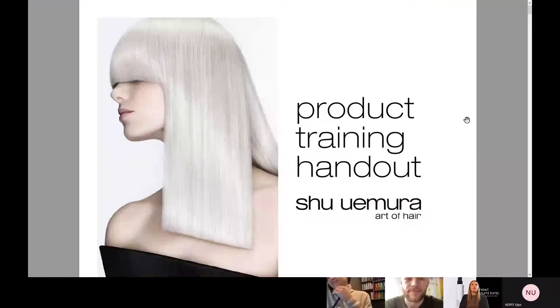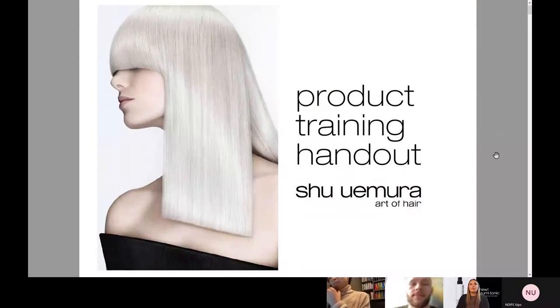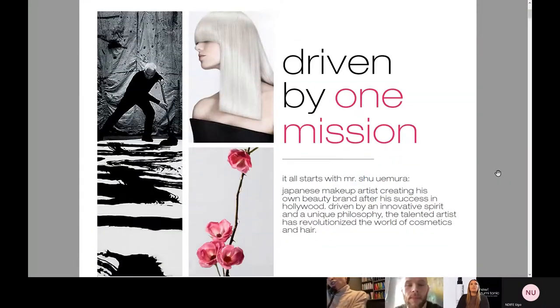The first thing you need to know about Shu Uemura is we're driven by one mission, and it really all started with the leader of the brand, Mr. Shu Uemura himself. He was a Japanese makeup artist, really known for creating his own beauty brand. You may have seen the Shu Uemura makeup. And then from there, he decided to take his amazing formulas and turn them into hair care.